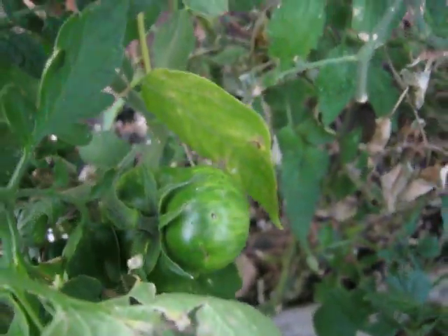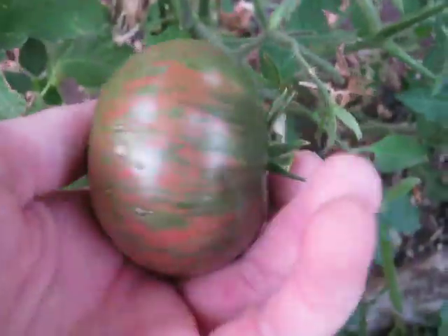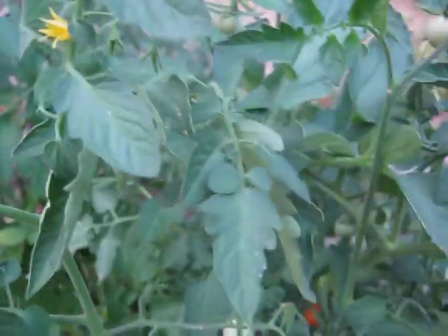Here's the Pink Berkley Tie-Dye in the ground — that's doing alright, getting some more out of those. This thing is doing awesome. I definitely love this tomato, definitely growing it again. It has disease resistance — that's why it's not dead.